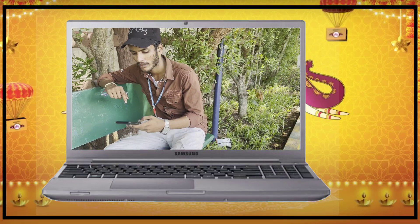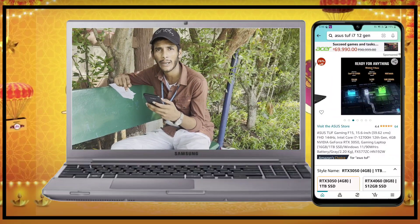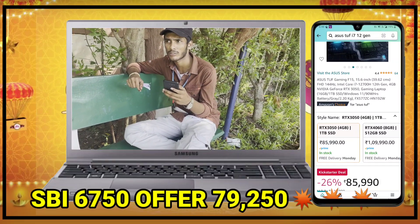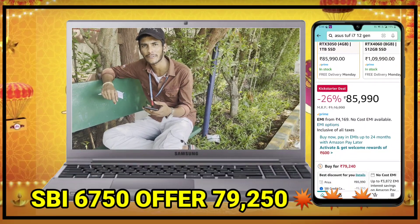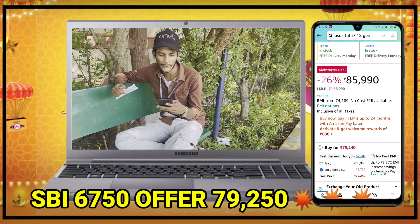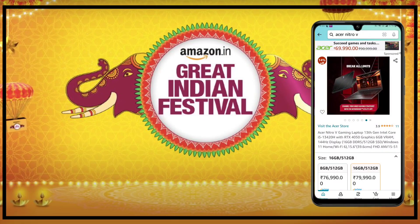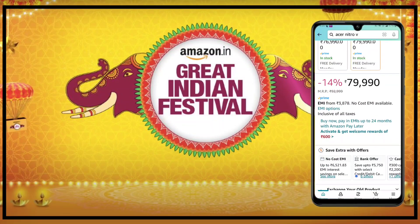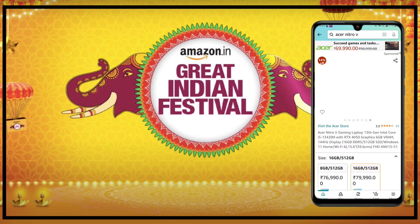The next laptop is the ASUS TUF Gaming F15. This is the best laptop in the 85,000–90,000 range, with an i7-12th gen and RTX 3050 graphics. It is a great gaming laptop that can also be used for other purposes. The i5 variant has RTX 3050 graphics with good VRAM. It's quite a great and very nice laptop.